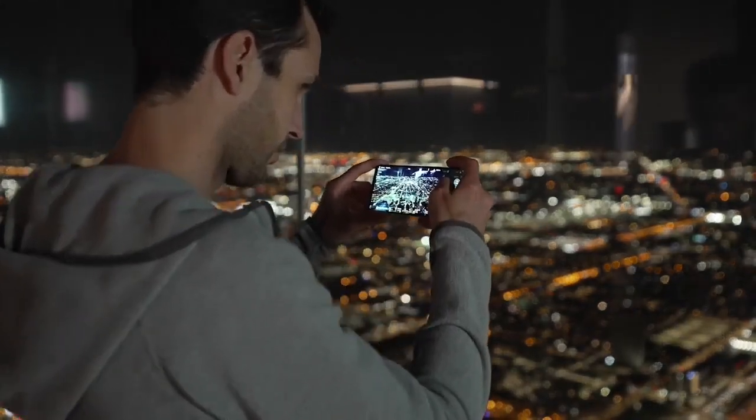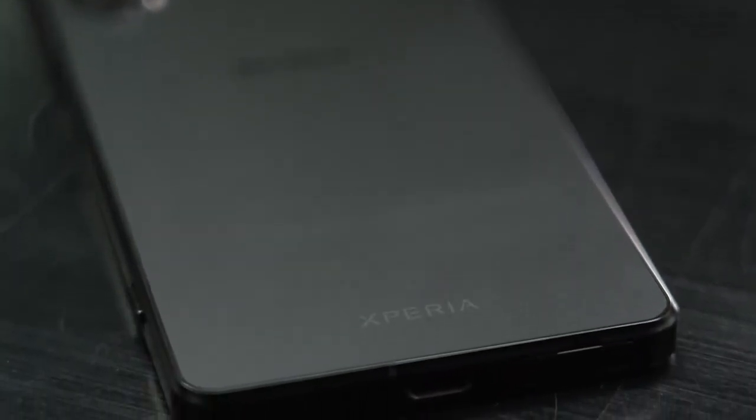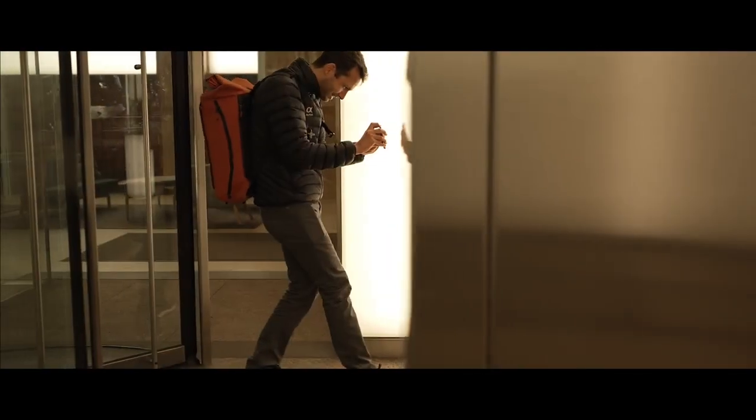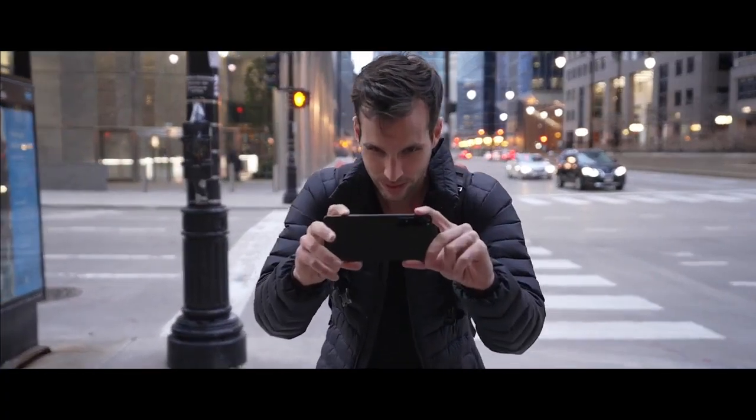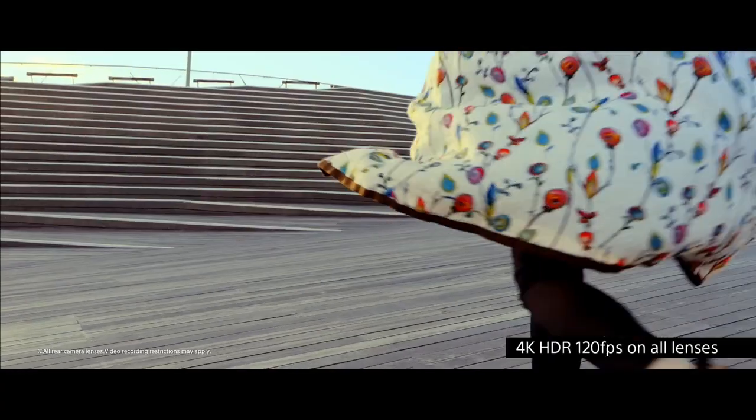At the end of the day, for me as a content creator, the most important thing is that I can rely on my tool no matter what kind of environment I'm in. For that, the Sony Xperia 1 Mark IV is one of the best tools I can have in my pocket at all times. And that's the view of professional content creator Pierre Lambert.